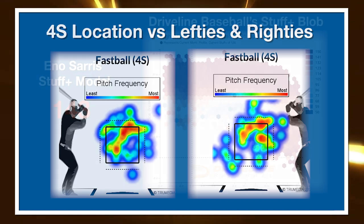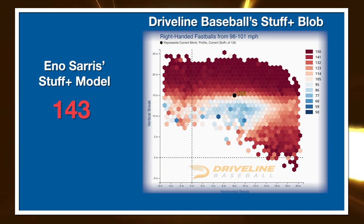Eno Sarris, a writer for The Athletic, was gracious enough to give me his AAA Stuff Plus model, so we get to see DriveLine's model in combination with Eno's and compare and contrast. They both like this pitch — Eno has it as a 143, so about 43% above the major league average four-seam. DriveLine has it as a 126, so 26% above average. No matter which way you look at it, this is a strong, plus pitch. It's just really hard to have a bad fastball when you're averaging 99 to 100 miles per hour.